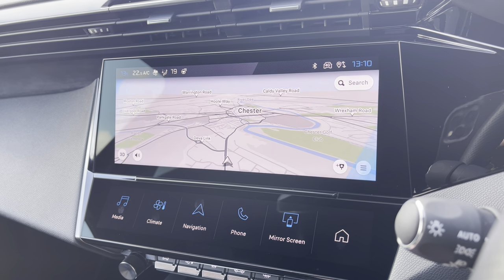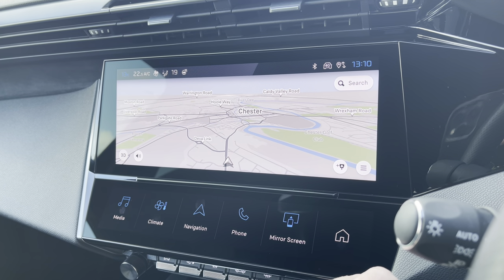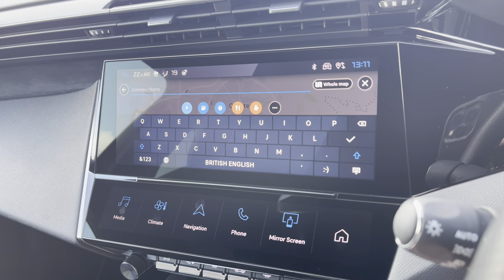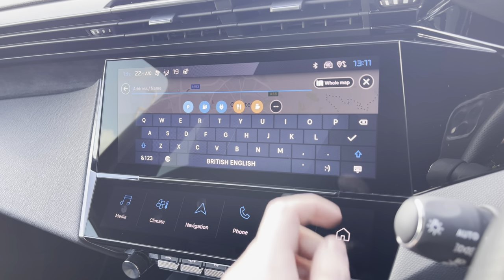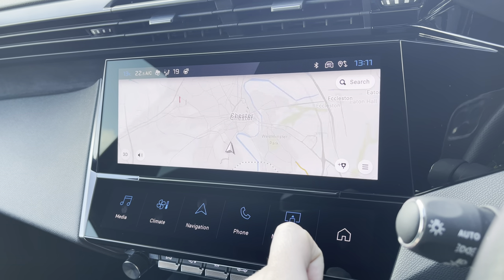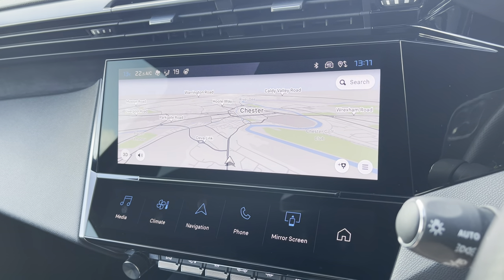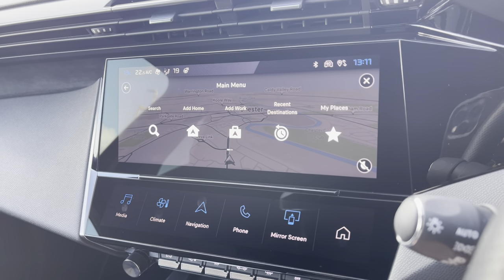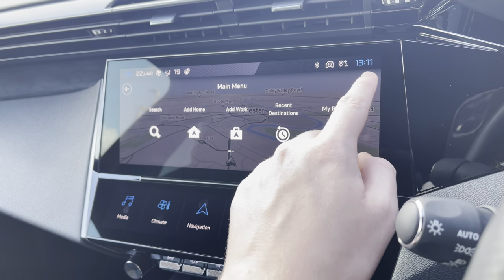As we move on towards the navigation, you will see the very nice, clear, and responsive screen. Pressing the button in the top right-hand corner will allow you to search your destination manually via postcode or address, and you can also look at your previous destinations, your home, your work, and your favourite places to visit using the main menu button in the bottom right-hand corner.